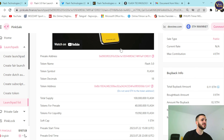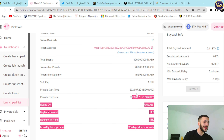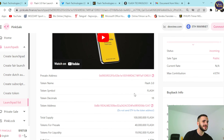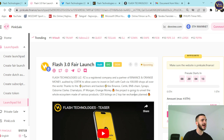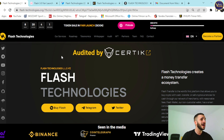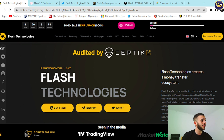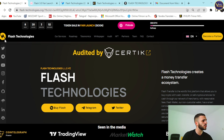Do not let this project slip through your fingers — it's definitely worth your attention. Flash 3.0 fair launch is here on pinksale.finance with all the badges. Connect your wallet, select an amount, and that's it. If you want to stay in touch, become a social community member while waiting for the fair launch. Check them out on Twitter, Telegram, YouTube, Instagram, Facebook, and more.